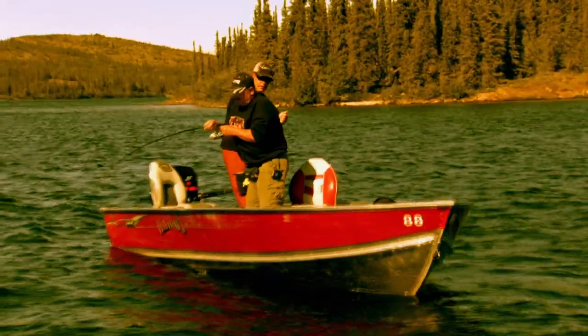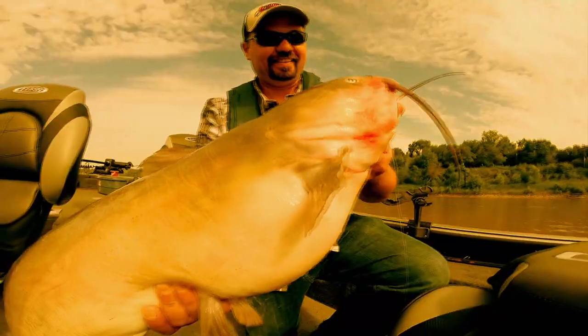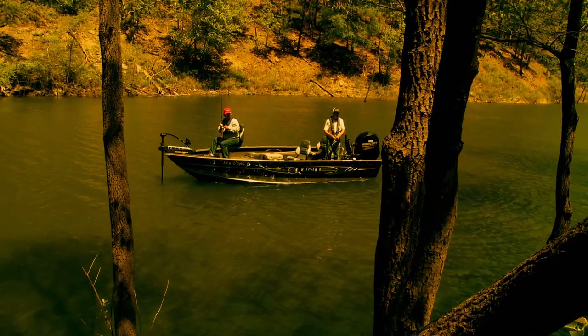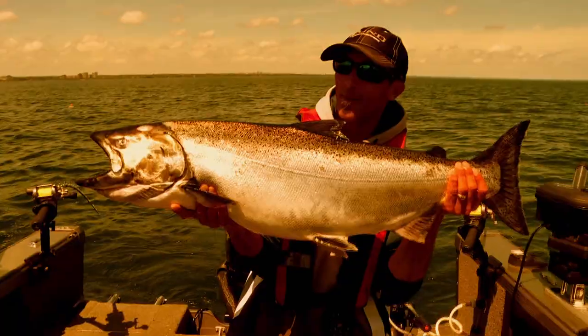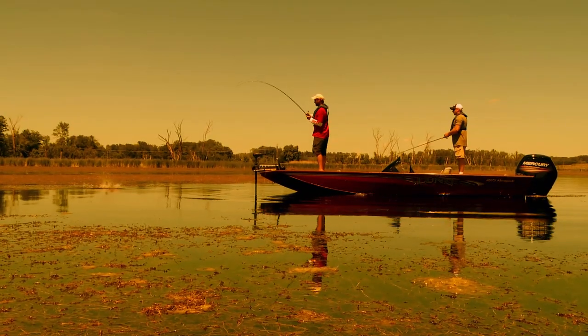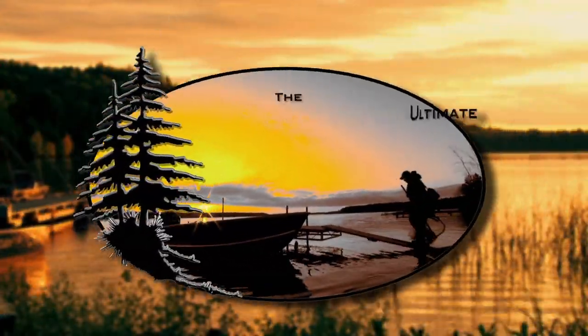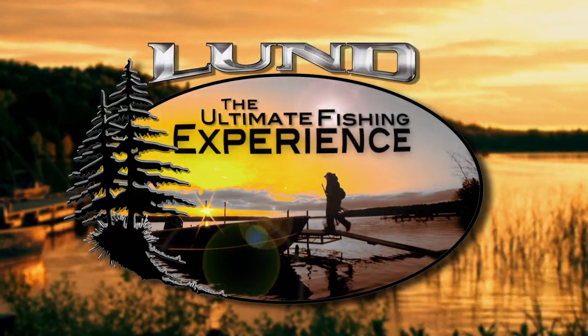Really nice looking fish, wow that's a trophy, that's a hog, nice job you two. Lund Boats proudly presents The Ultimate Fishing Experience.